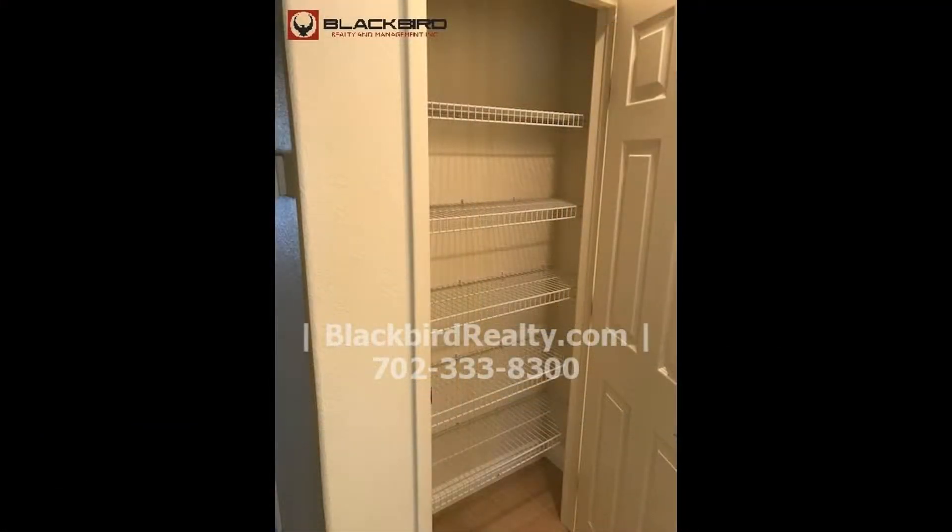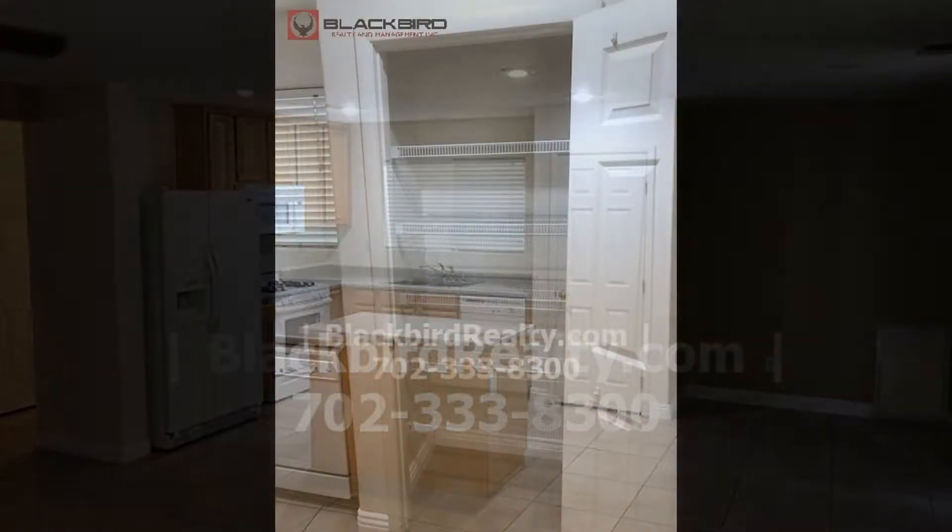The kitchen includes an island, recessed lighting, a pantry and appliances.